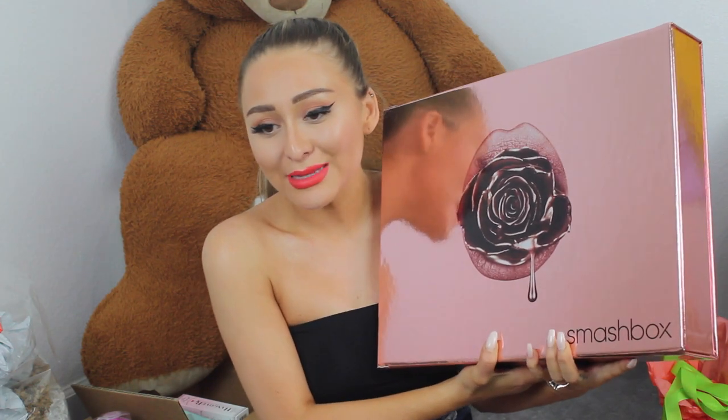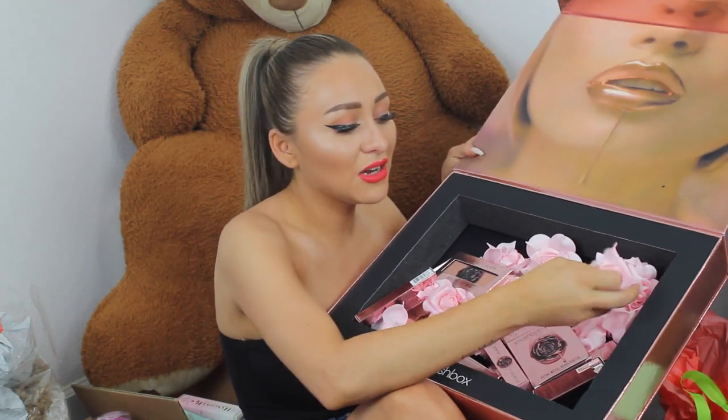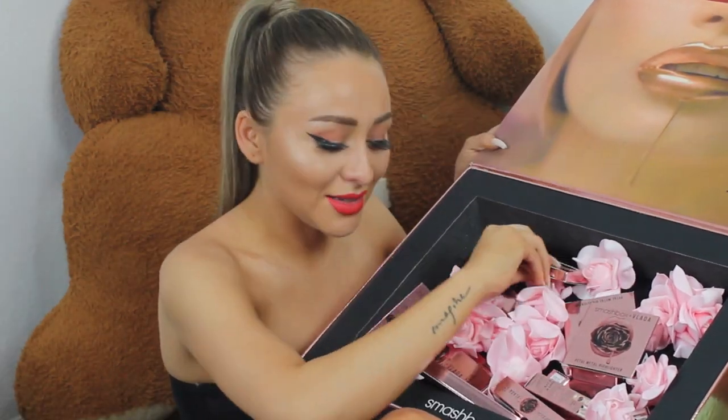Last but definitely not least, we have a really big package from Smashbox Cosmetics — their collaboration with Vlada. This is the Rose Gold collection. How cute is this flower? I know it's going to be cute in here — oh my gosh, it is so cute in here. How sickening is this packaging? Honestly, aesthetic goals. Is that her? That's amazing — I want to have my face on a box this big. The texture of them is honestly so nice. This collection looks amazing.